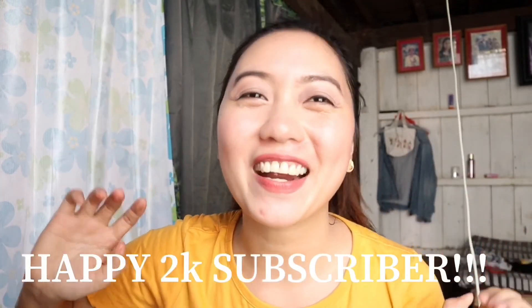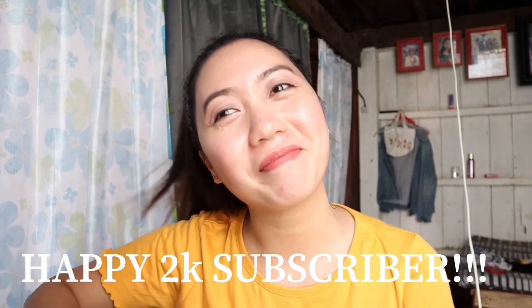So far, lahat ng nabili ko sa Shopee okay naman siya, and sobrang happy ko — lalo na dito sa makeup palette and itong mga Sassy Lady products. Yes, that's it for today. Hope you'd like this video, and please don't forget to subscribe to my channel and hit the notification bell for more updates. Follow me on my social media accounts, and thank you guys for watching. See you in my next vlog. Happy 2K subscribers! Thank you so much for supporting me. Bye!